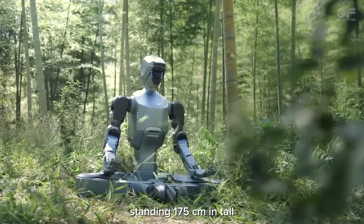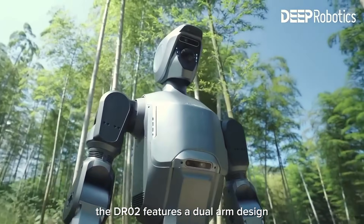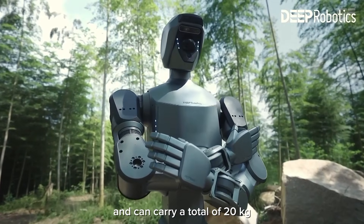Standing 175 centimeters tall, the DR02 features a dual-arm design with a 10 kilogram payload capacity per arm and can carry a total of 20 kilograms.